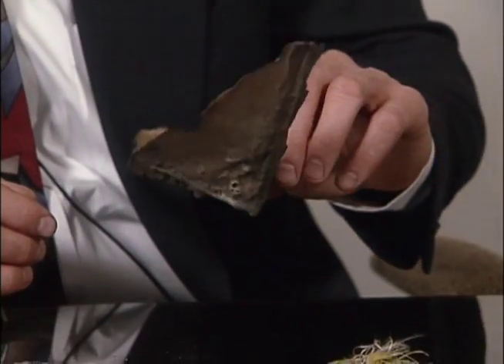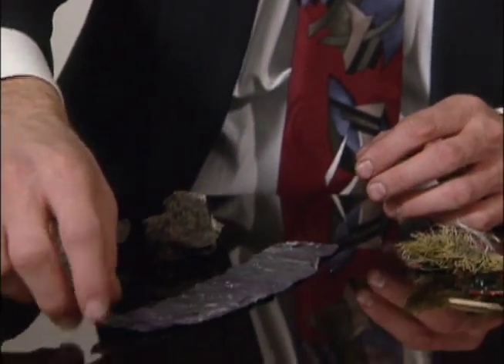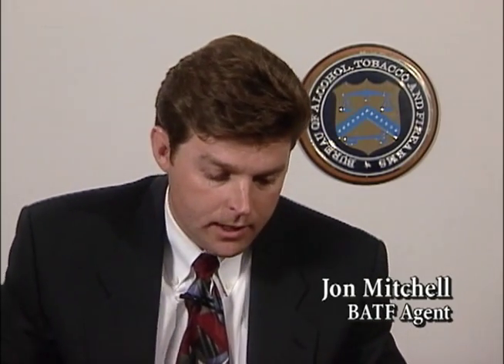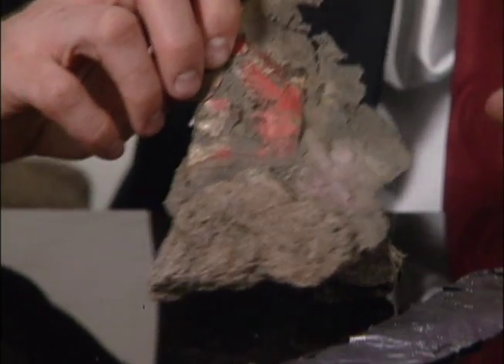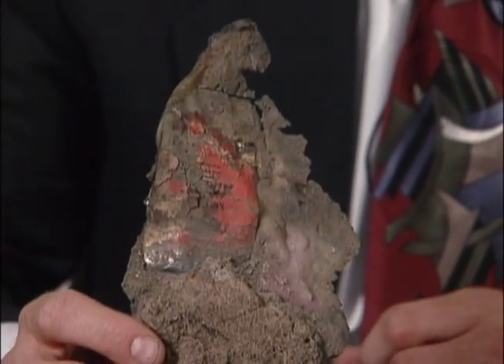Agent Mitchell from the Bureau of Alcohol, Tobacco, and Firearms reviewed the material left at the site. We realized that we might have better luck solving this case than we originally thought, because now we knew we had a binary explosive as opposed to possibly dynamite.